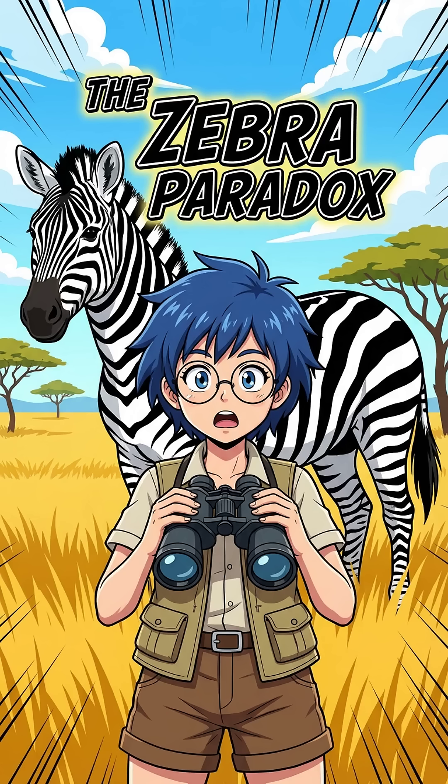Look at the zebra. It's wearing a loud black and white suit in a golden field full of hungry lions. Worst hide-and-seek player ever, right? Or is nature up to something genius?